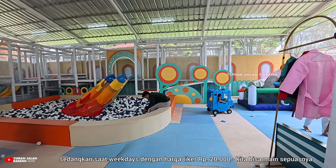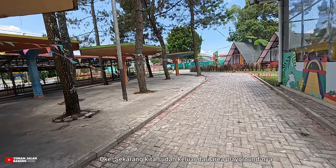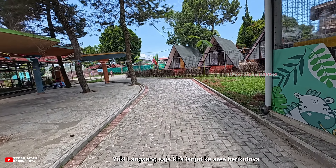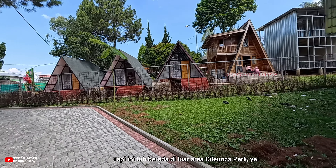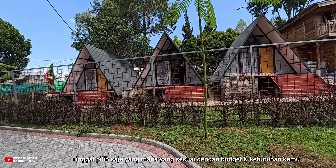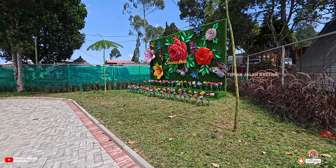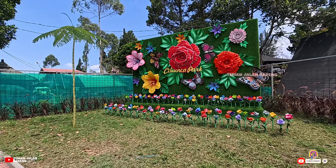Lalu ada juga wahana permainan bumper car yang areanya cukup luas, ada juga otopad scooter. Untuk wahana motor dance dan walking animals, kita harus memasukkan koin khusus. Caranya gampang, kita tinggal beli tiket terlebih dulu di kasir, kemudian tiket tersebut ditukarkan dengan koin khusus di penjaga wahana terdekat, lalu masukkan ke lubang koin yang tersedia dan mainkan sampai waktunya habis.